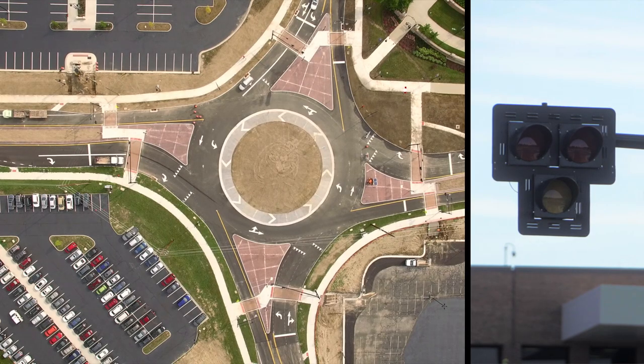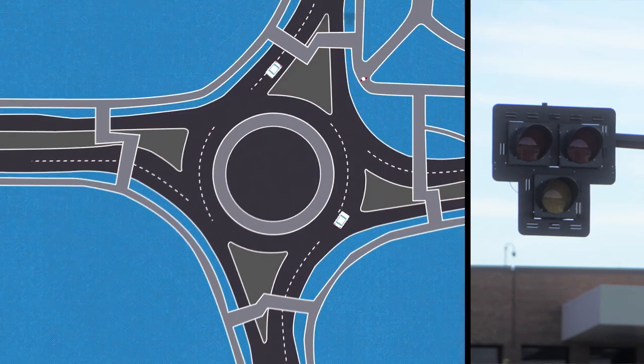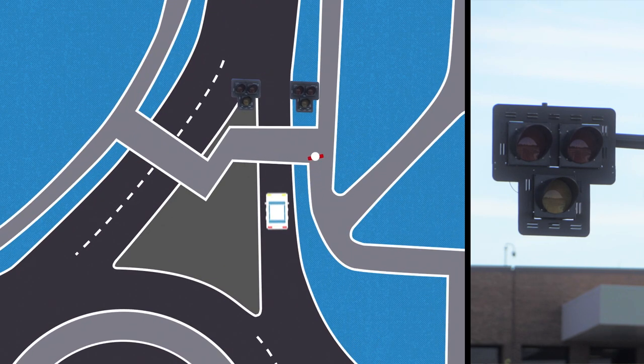When the beacon is dark, motorists should proceed through the roundabout as usual, yielding to traffic already in the circle and pedestrians already in the crosswalk.